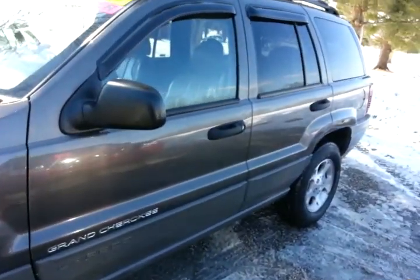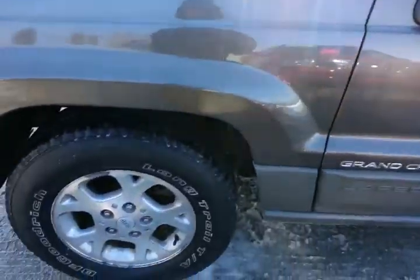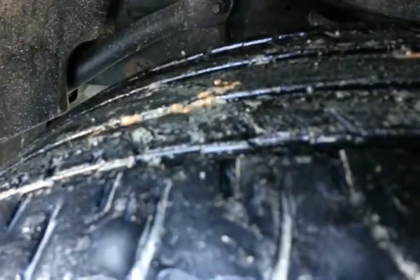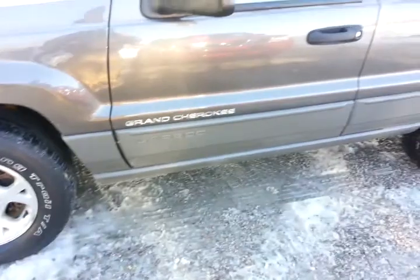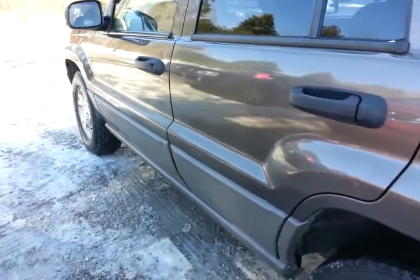It runs and drives good down the road, and only has 148,000 miles. The tires will need to be replaced before too long — they're getting down there on the tread. It has alloy wheels. There is a little light scratch right through there.